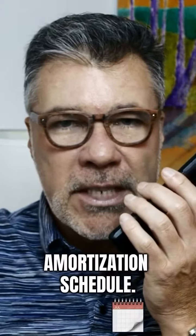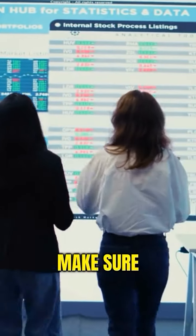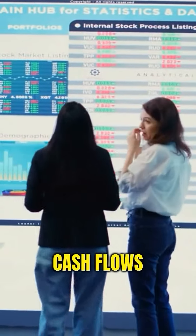Please produce me an amortization schedule. Please run these numbers on an interest only. A must-have is understanding your numbers to make sure your deal works and it cash flows properly.